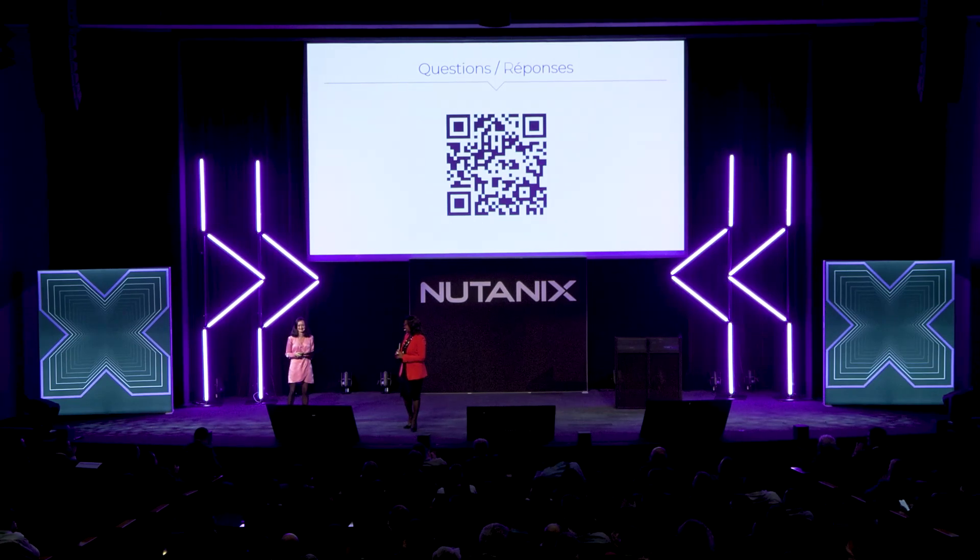Another question, one you address regularly and which is much debated: quotas or no quotas to move the needle? When I was younger, I hated the idea of being recruited because I'm a quota — because I'm a woman, because I'm Black, because I have a disability. I find it extremely humiliating to say to someone 'I'm recruiting you because I have to, otherwise I'll pay a penalty.' Nobody wants to hear that. What mattered to me was to be recruited for my skills, my abilities, my degrees, my expertise, my experience, my character, my motivation — but certainly not because I'm a quota. That was 30 years ago.